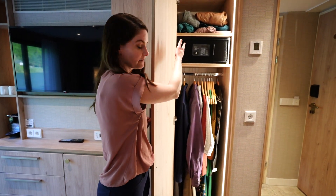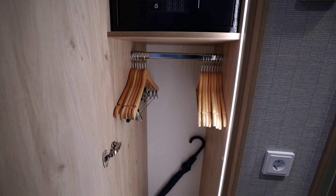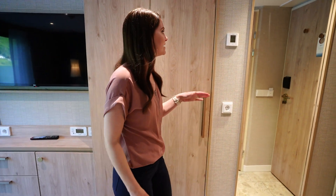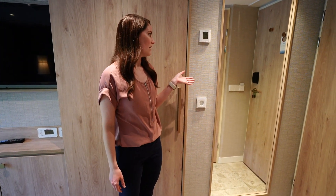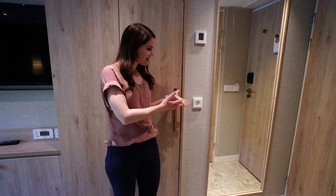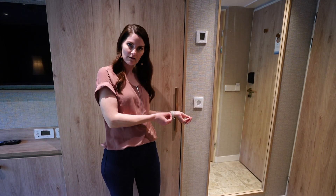This side has one large shelf at the top, your room safe, and more hanging space. These are also soft-close doors. To the right of the closet is the temperature controls for your room, and there's an outlet there as well.